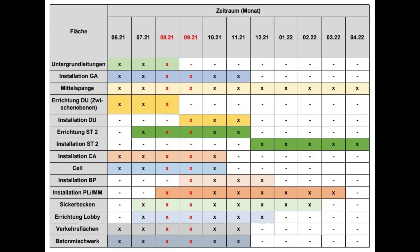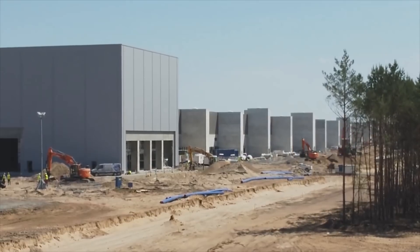This is the timeline, and we do see that by November most major construction and installation will be done. Installation ST2 is for the stamping machines, so I think there will be a further expansion of those stamping machines happening afterwards. The installation of PL and IMM is the plastic paint and injection molding, and these will already start in August.